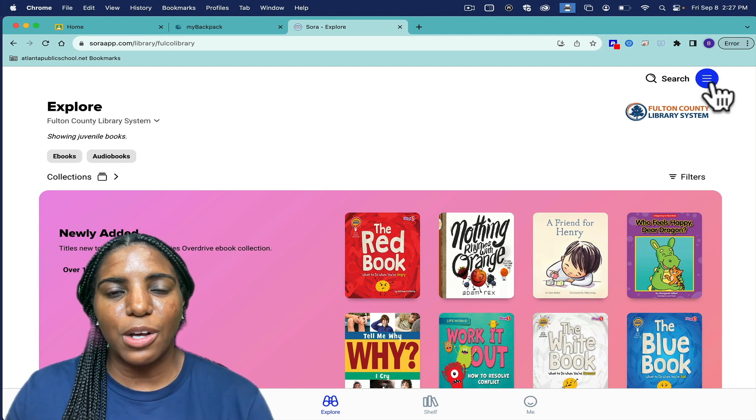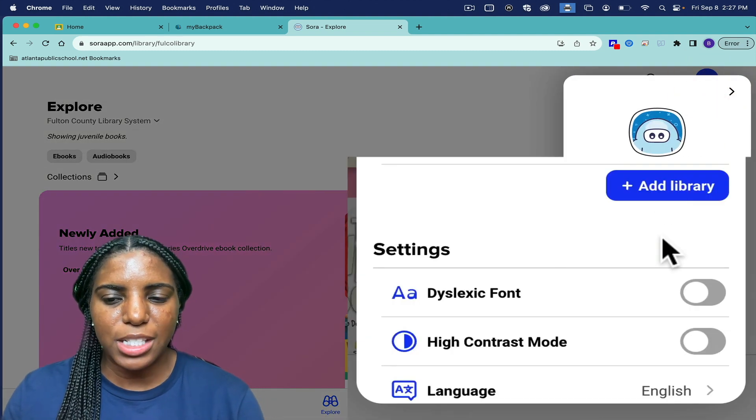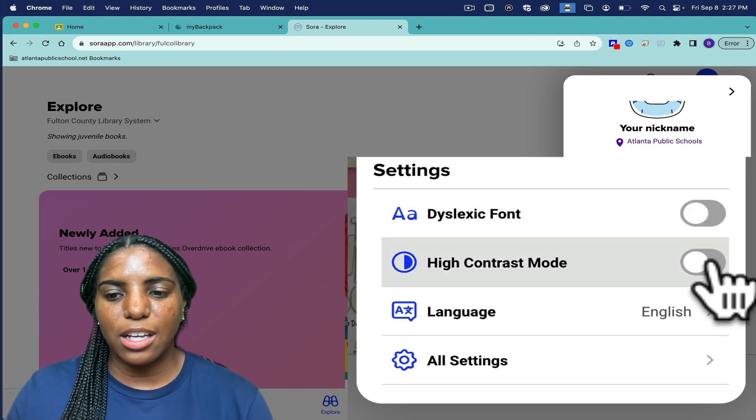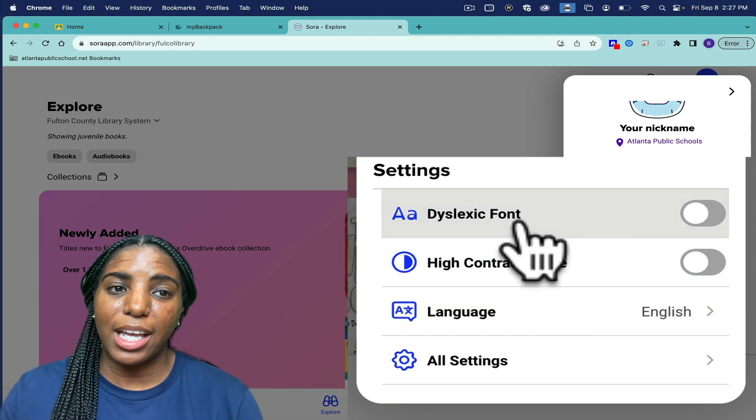Sora also offers accessibility features that allow you to change the font size, change the contrast, and even change the language.